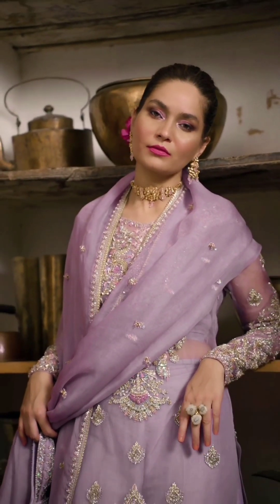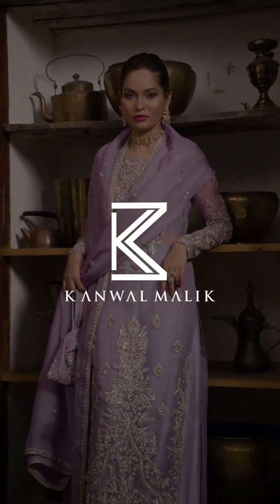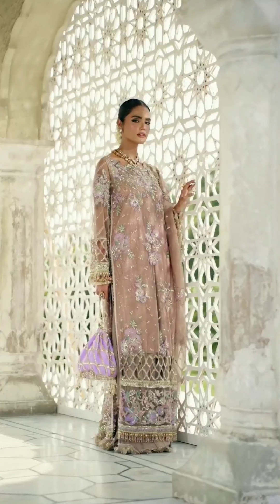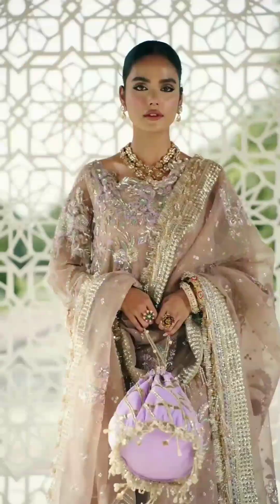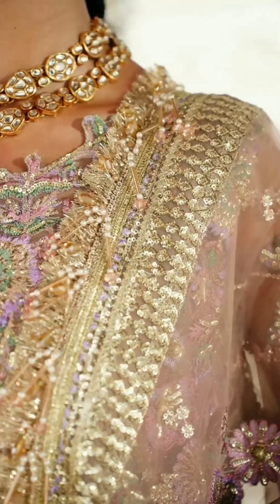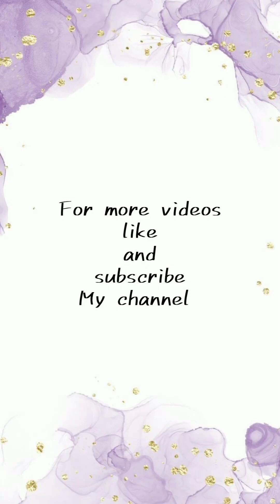These are just a few examples of traditional dresses that look fabulous in pastel colors. Pastels can be flattering on various skin tones and can be accessorized with silver or gold jewelry to complete the look. Whether it's for a wedding, festive occasion, or simply to embrace your love for pastels, these dresses are sure to make you feel like a princess. Remember, it's all about finding the perfect shade that complements your style and personality. So go ahead, embrace the softness and charm of pastel colored traditional dresses.